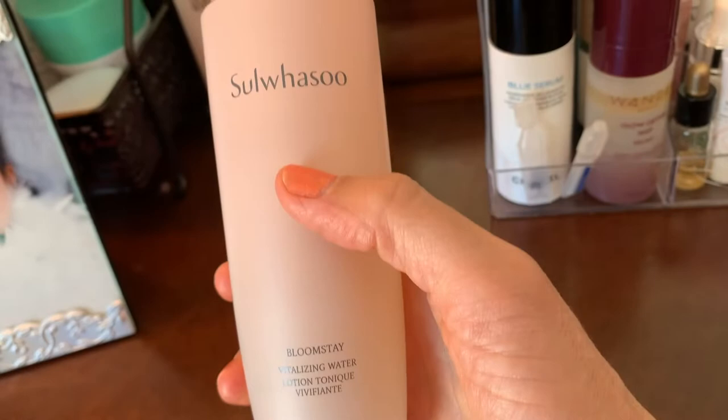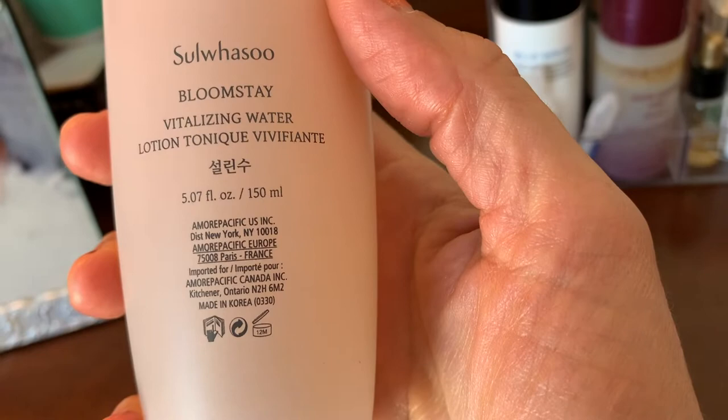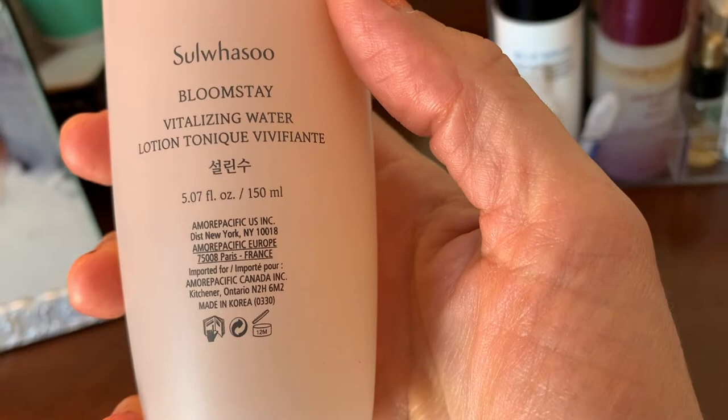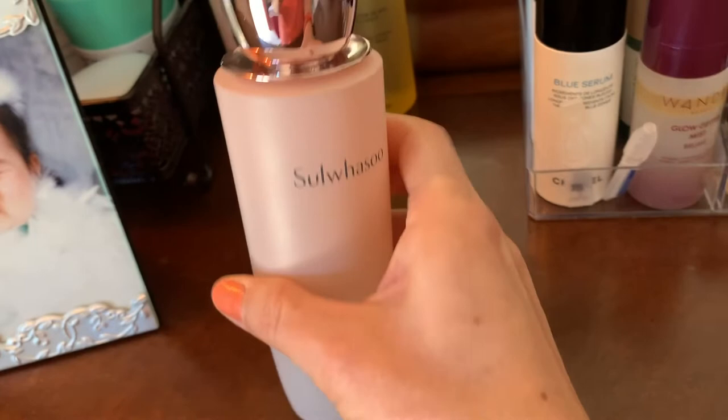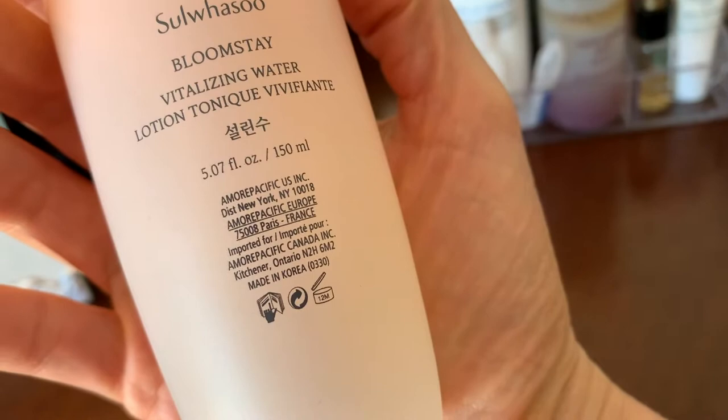This is Su:m — I'm not sure if I'm pronouncing it right — a division of Amorepacific US Incorporated, made in Korea. It's a little pricey for 5.07 fluid ounces or 150 milliliters. I'll maybe do a video. I'm going to try some more essences — I watched Elle Leary and she did a video where she just used essences.